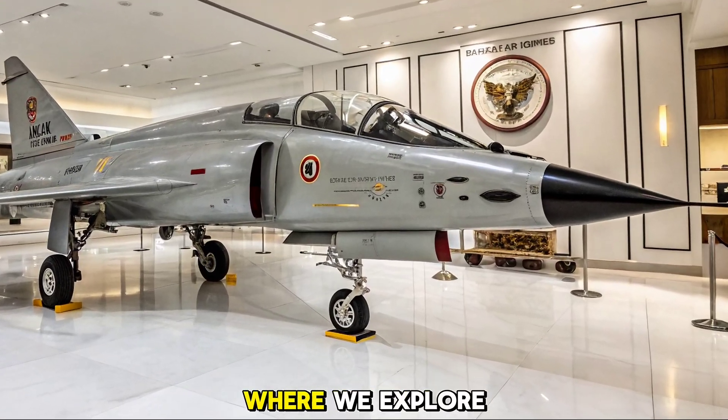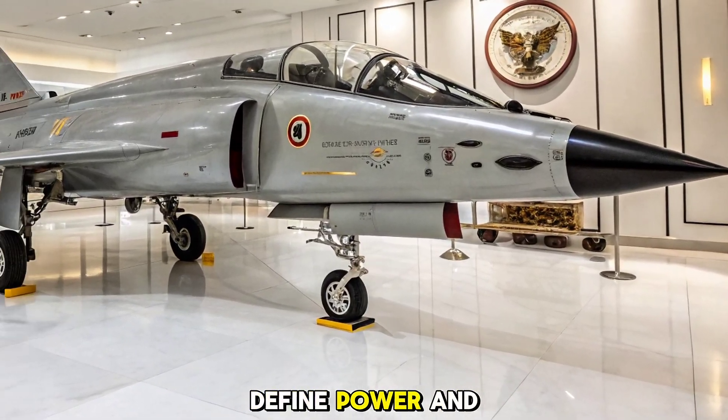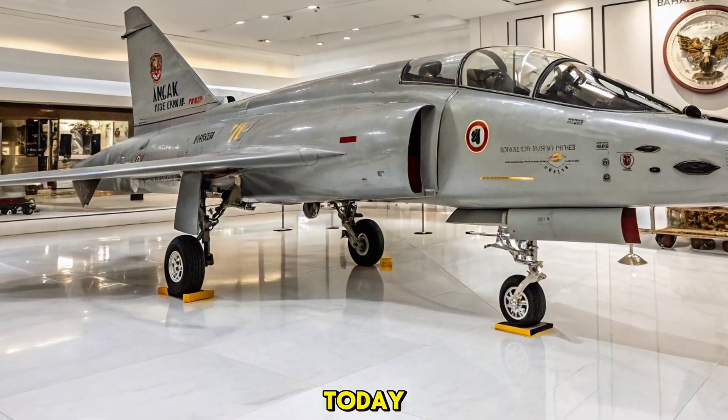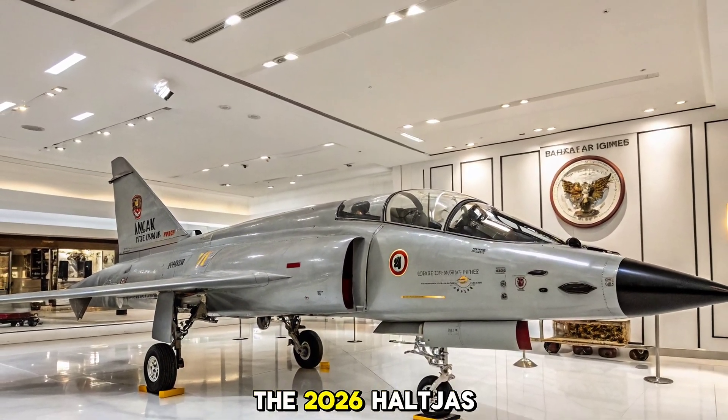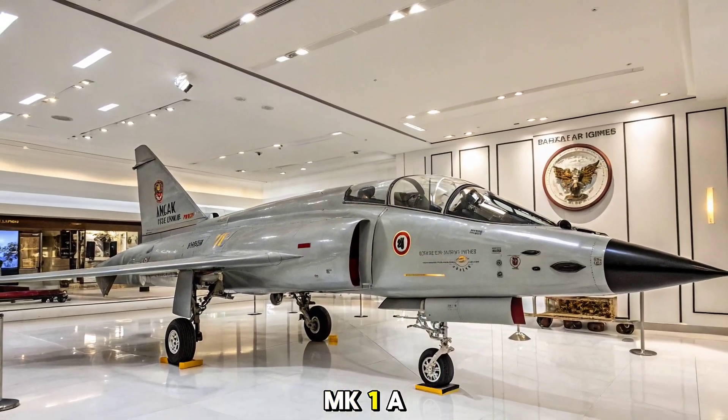Welcome to Autobike Focus, where we explore the machines that define power and precision. Today, we turn our attention skyward to India's indigenous fighter program, the 2026 HAL Tejas MK1A.